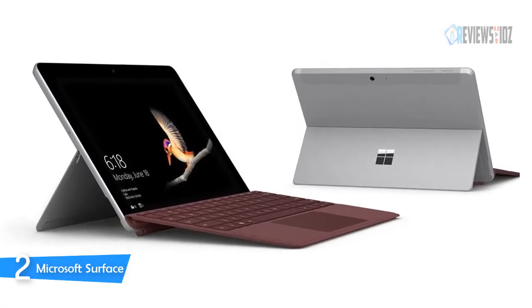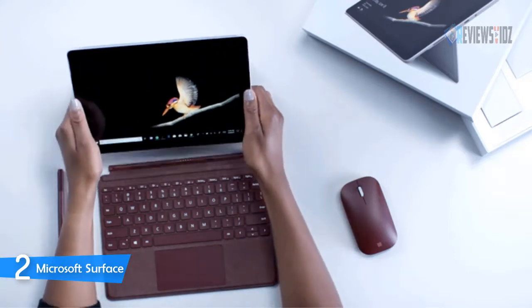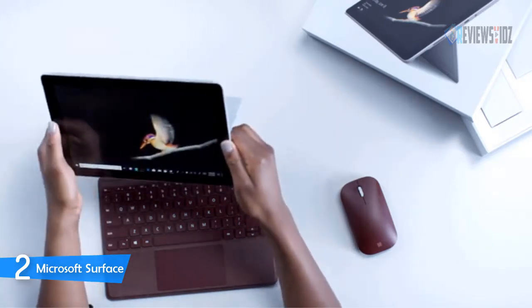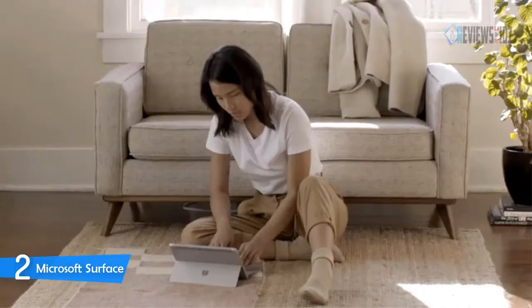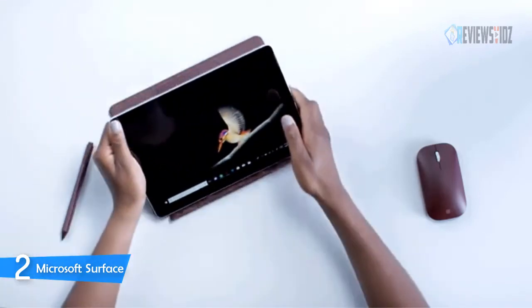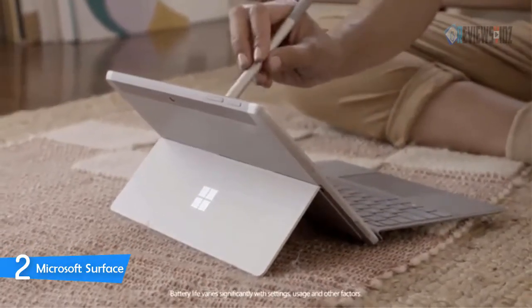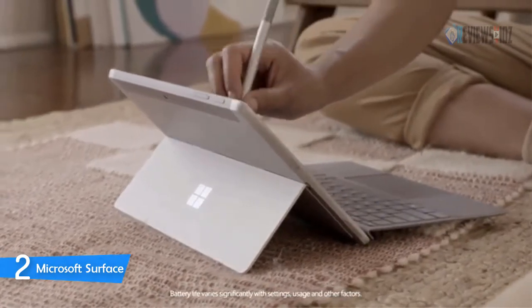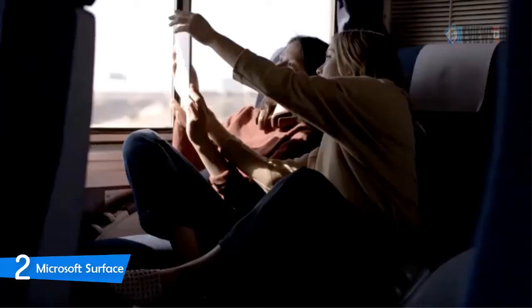Number two: the Microsoft Surface Go. Starting at just 1.3 pounds, the new 10-inch Surface Go is Microsoft's smallest, lightest Surface yet. It fits easily in your bag and gives you laptop performance with tablet portability. Count on the Surface Go to run Office and other day-to-day software with a powerful Intel processor and up to nine hours of battery life. It features a stunning 10-inch PixelSense display with a touchscreen perfect for browsing, working, and binge-watching.